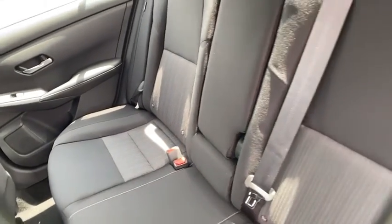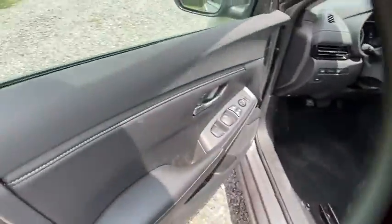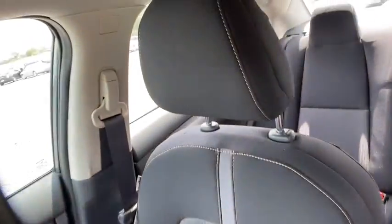Bluetooth, adjustable steering wheel, power steering, keyless start, cruise control, aluminum wheels, four-wheel disc brakes, rear defrost, climate control, AM FM stereo radio.